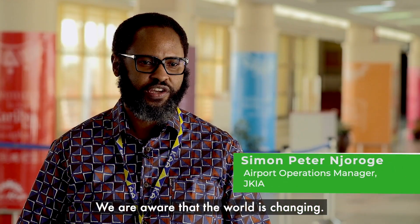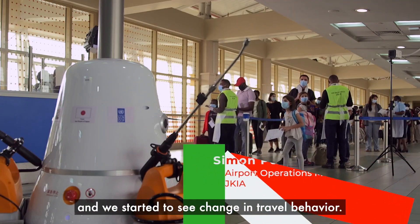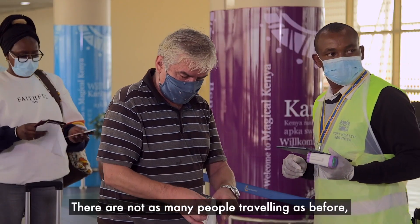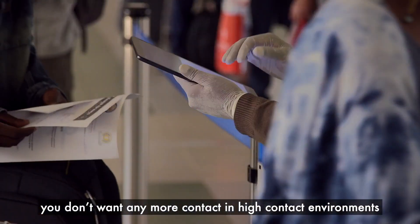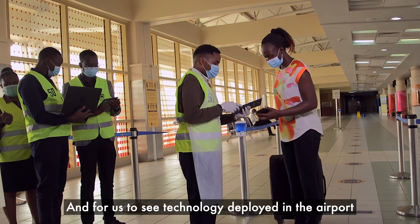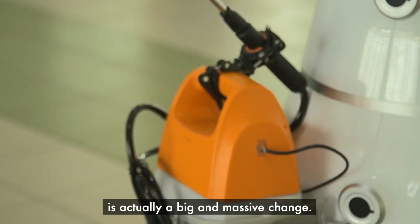We're aware that the world is changing. We had an entire year in 2020 with the COVID pandemic and we started to see changing behaviour — travel behaviour. There are not as many people travelling as before. You don't want any more contact in high-contact environments, you don't want the proximity, and for us to see technology being deployed in the airport is actually a big and massive change.